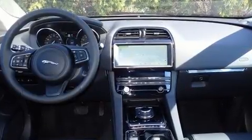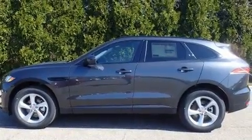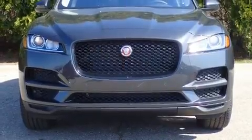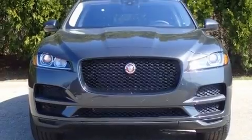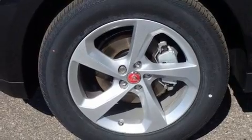Jaguar infused the interior with top-shelf amenities such as front and rear reading lights, voice-activated navigation, a built-in garage door transmitter, power front seats, a power rear cargo door, and a split-folding rear seat. Rear passengers enjoy the seat heating functionality, keeping them warm during the winter months.